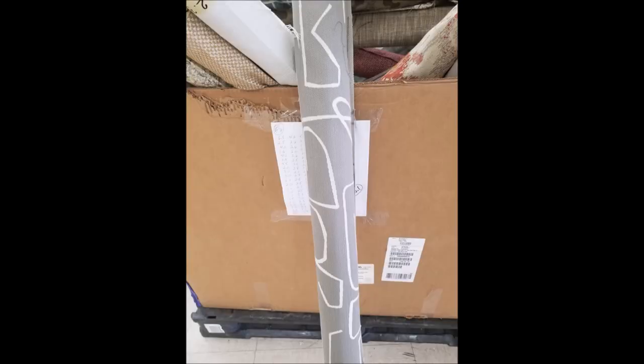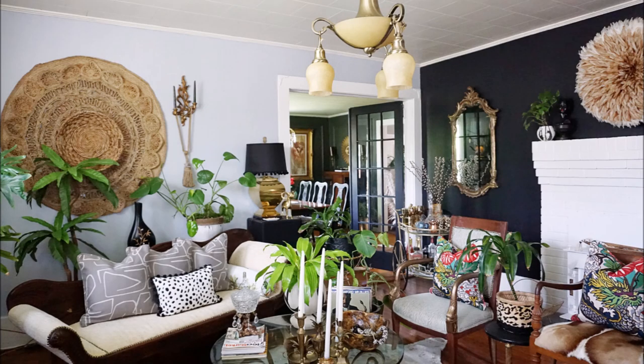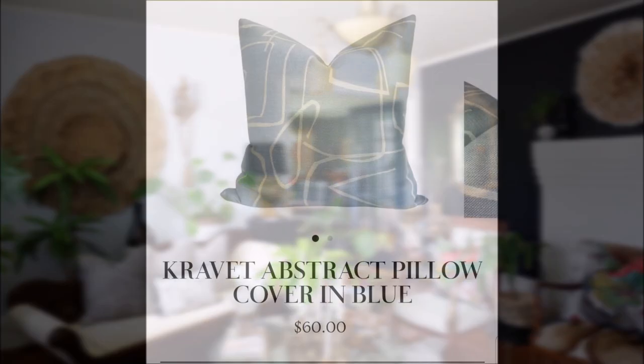I also went into a Habitat ReStore and found this Kravitz fabric on sale — the graphic print — and I fell in love with that as well. That whole bolt of fabric was about $10, and out of that one bolt I got three pillows made. Not a bad saving since one cover costs $60 on the designer site.